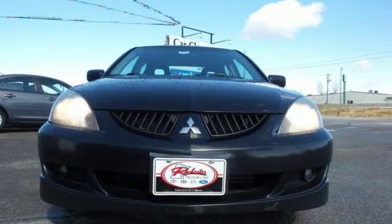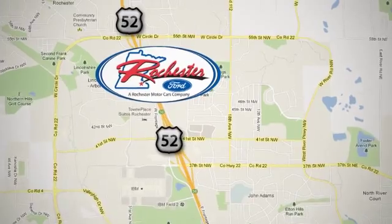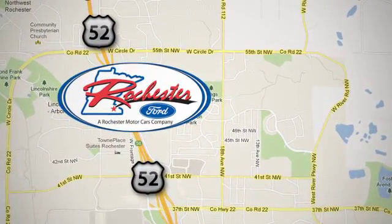Come on in today and see it for yourself. Experience the difference at Rochester Ford. We're conveniently located between 41st Street and 55th Street NW on Highway 52 in Rochester, Minnesota.